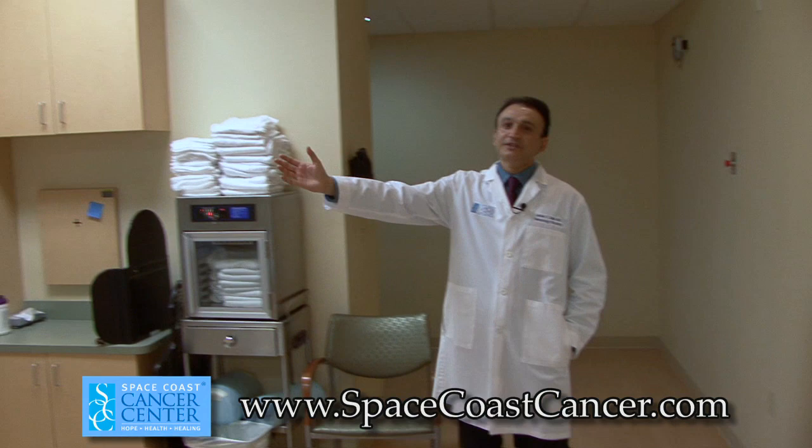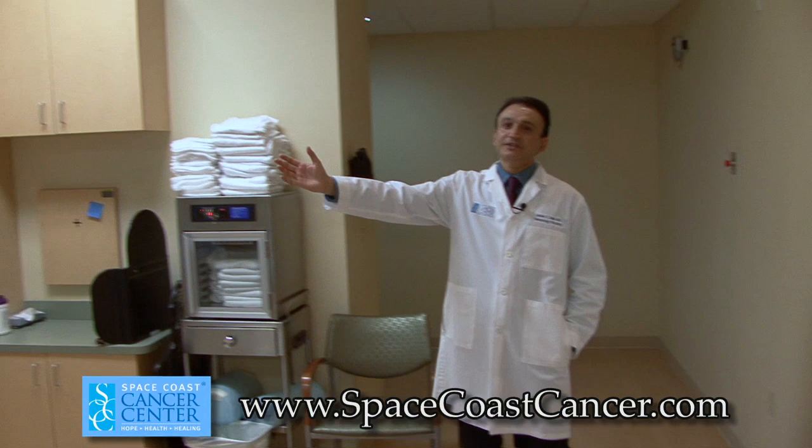Over here we have the Trilogy, which is the state-of-the-art linear accelerator for radiation therapy.